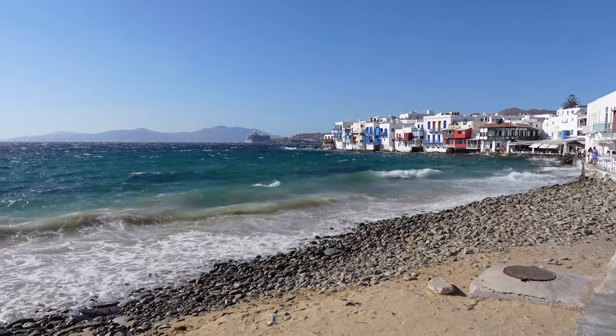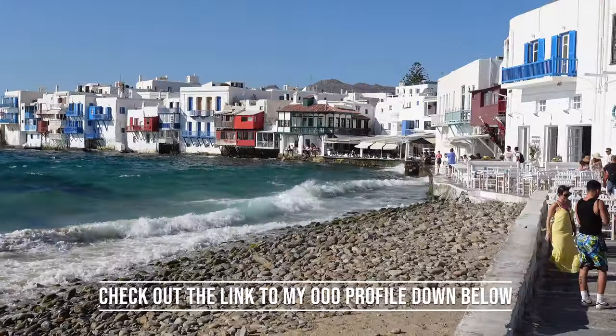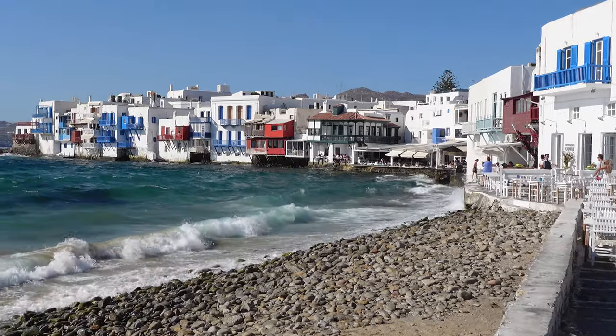Keep in mind I have a link down below for my out of office profile where you can see all the places that we stopped in Mykonos. This is where those bars are where people watch the sunset.